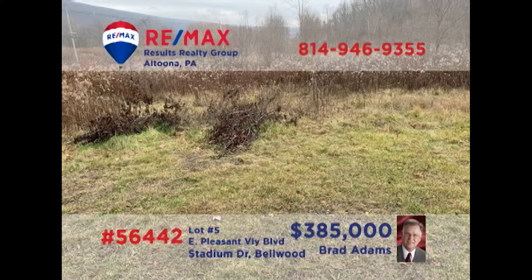Commercial investors — is it time to relocate or expand your retail or professional location? Brad Adams presents a nearly 11-acre parcel in Bellwood for you to consider. Located directly on Business Route 220, with access on Stadium Drive, this high-traffic land is in the perfect location for whatever you've got in mind. Natural gas, electric, water, and sewer are already available at the lot. Contact Brad for all the details or to schedule a tour.